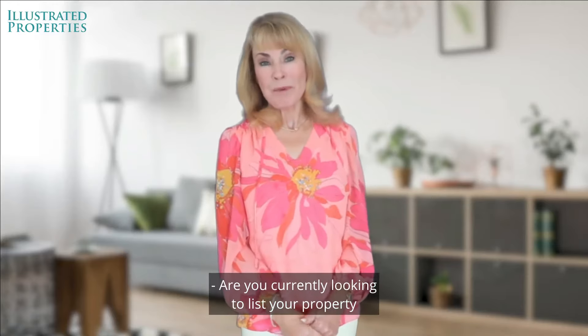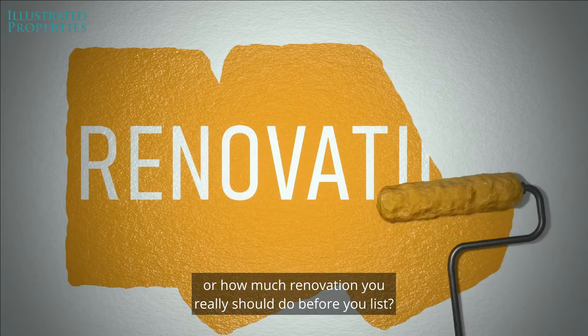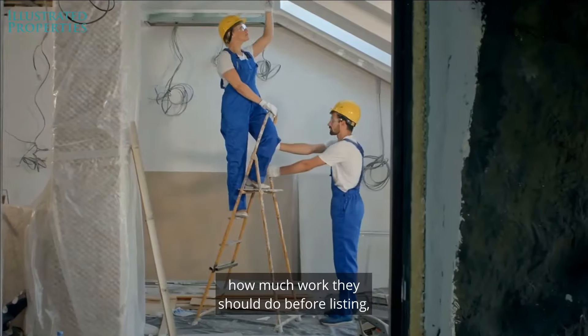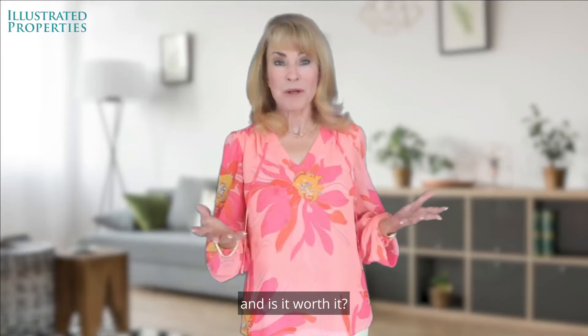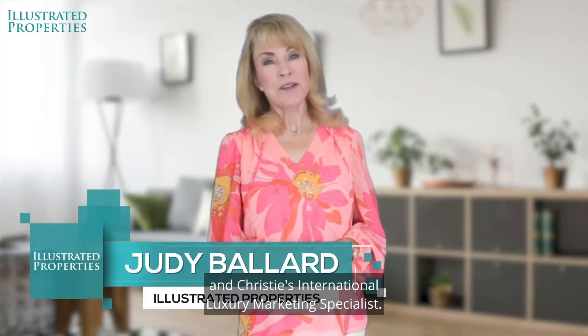Are you currently looking to list your property, but wondering what you need to fix up or how much renovation you really should do before you list? In today's market, many sellers wonder how much work they should do before listing, and is it worth it? Hi, I'm Judy Ballard with Illustrated Properties and Christie's International Luxury Marketing Specialist.